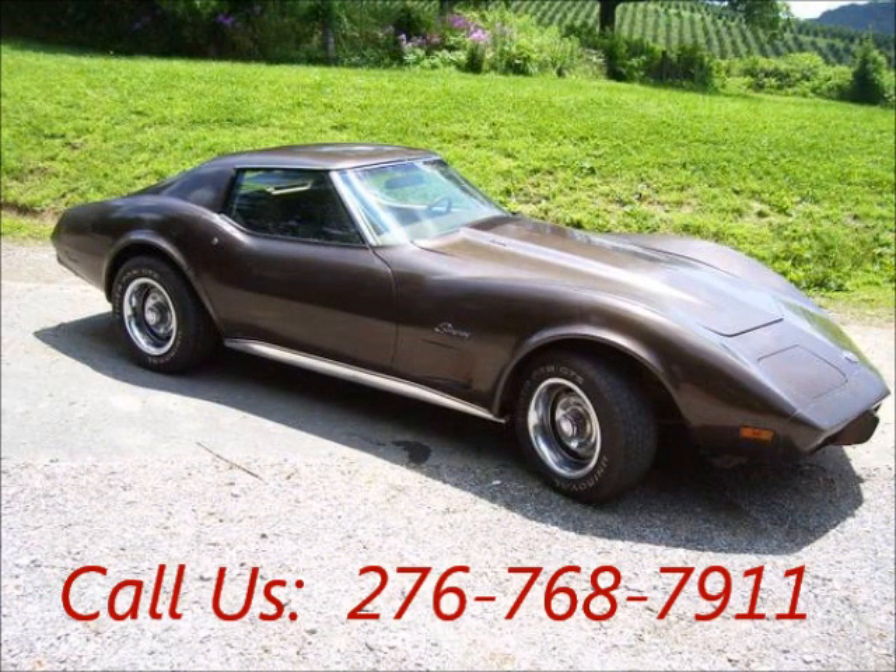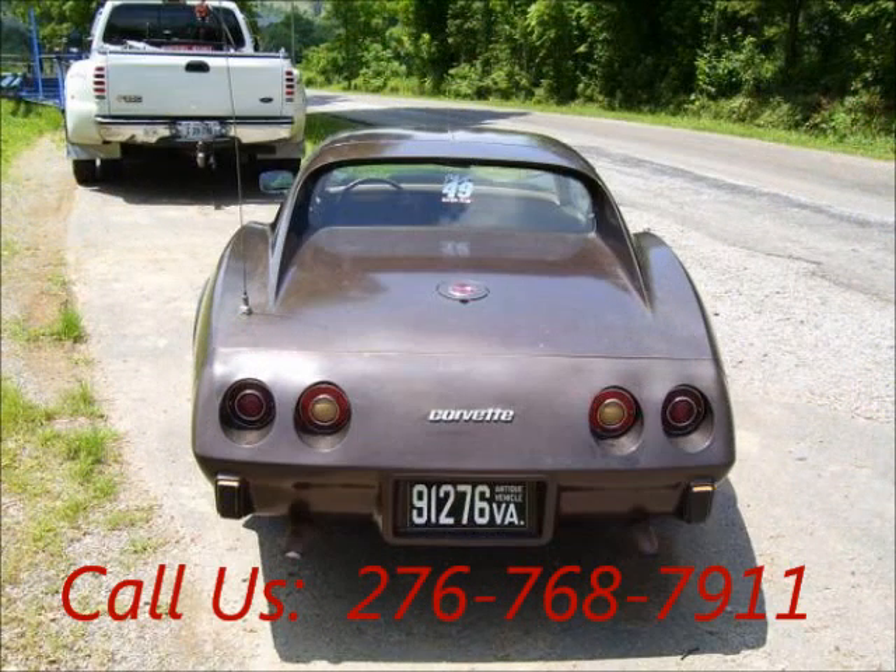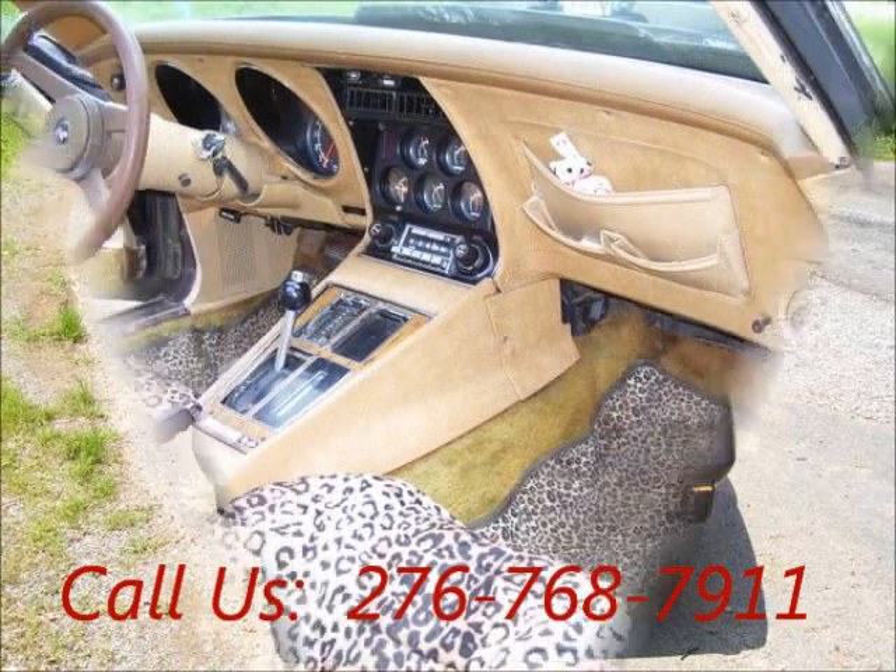Two-door, power windows, engine 8-cylinder, automatic transmission, fuel gasoline, garage kept, non-smoking, well-maintained, regular oil changes, two-wheel drive, AC.